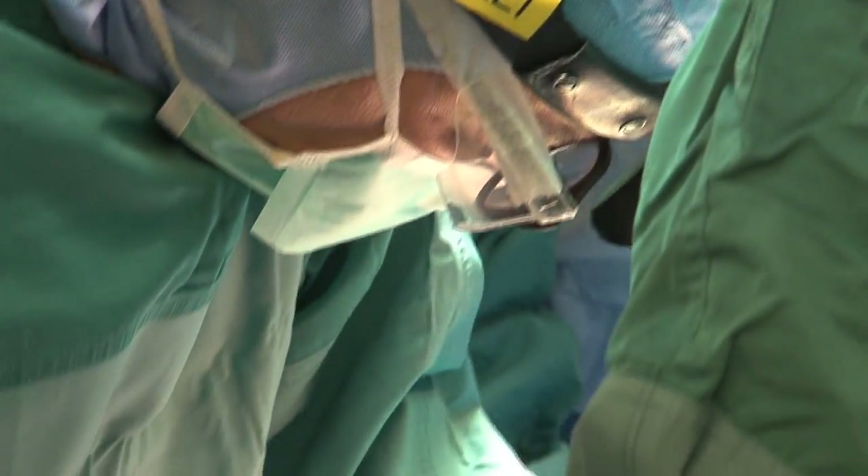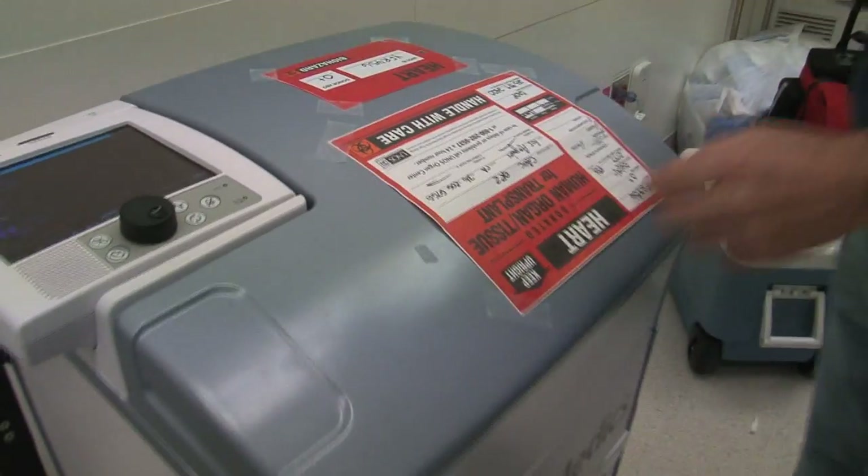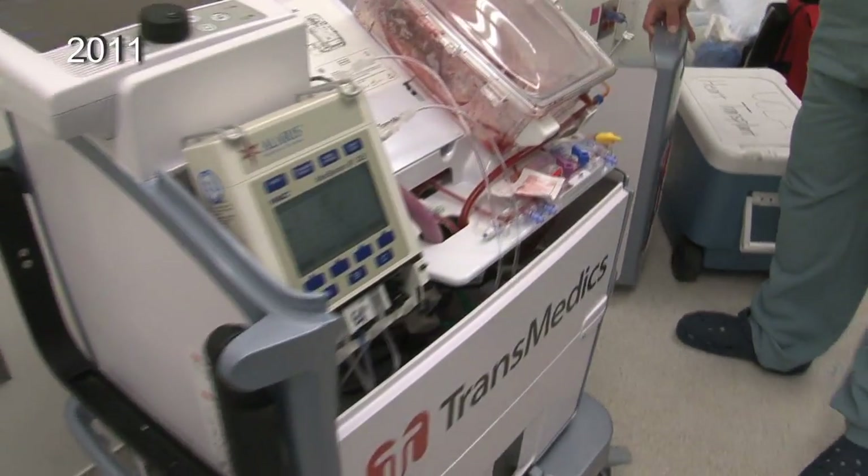This new breathing lung technology is now in the pivotal phase of a worldwide clinical trial. It comes on the heels of a similar breakthrough technology at UCLA, where doctors transport warm, nourished, beating hearts.